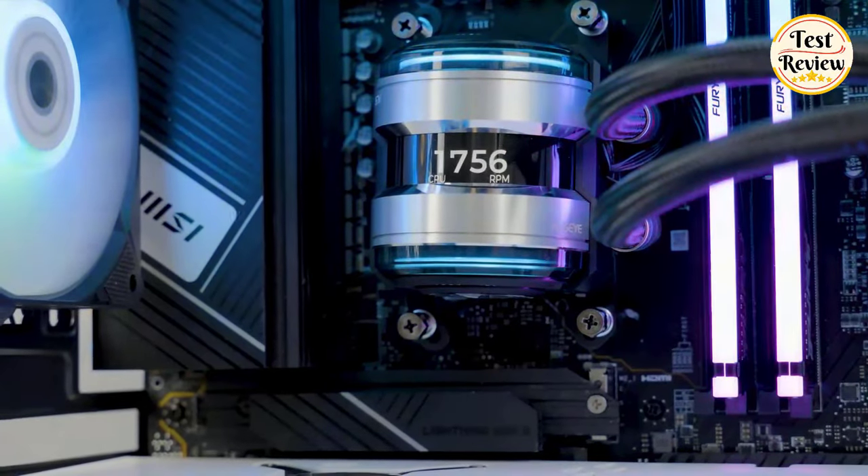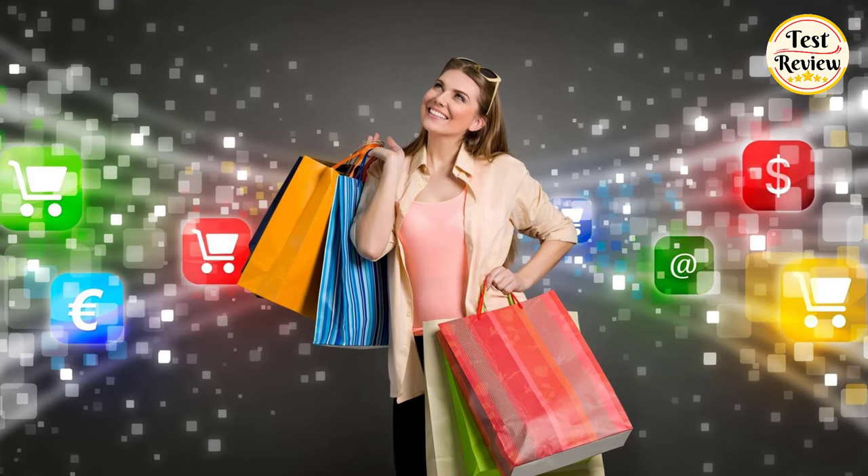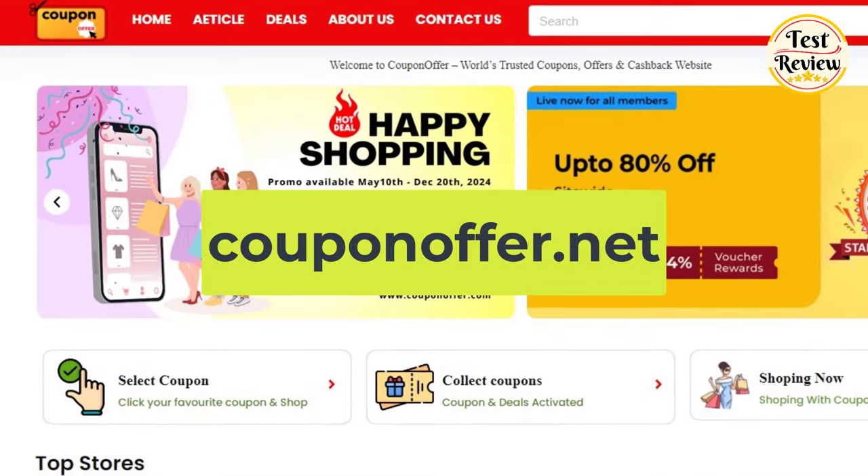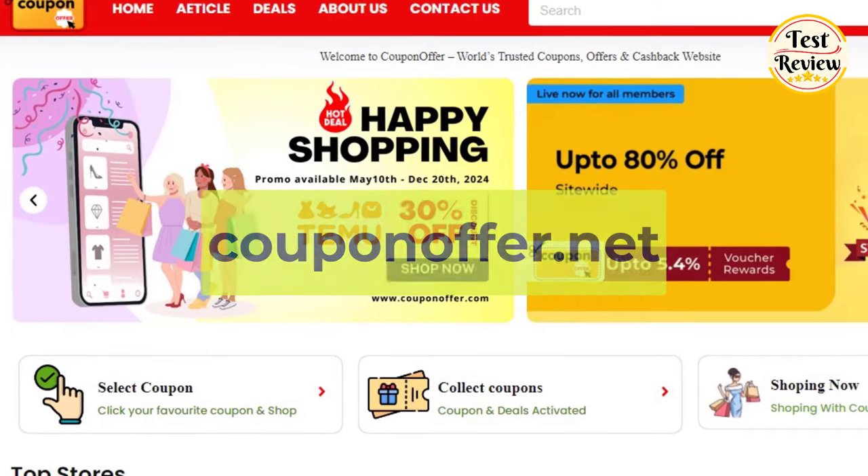For the best deals and exclusive coupon codes, visit our website at couponoffer.net where you can buy products and save big. Now let's get started.